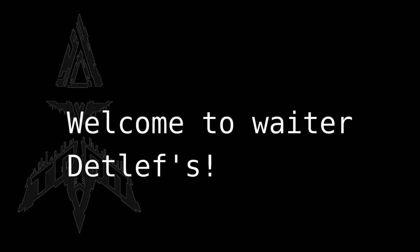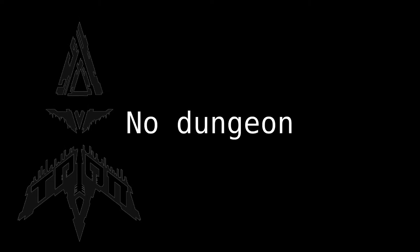Welcome to Erd-Ober-Dedlef's Elfen-Dungeon. We have no elves, and not the dungeon, but whatever.